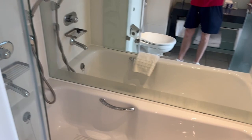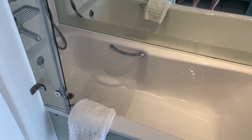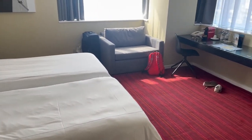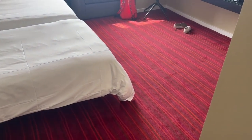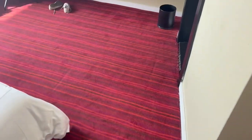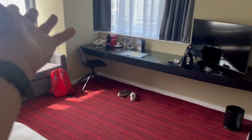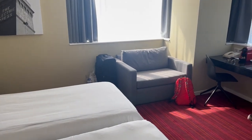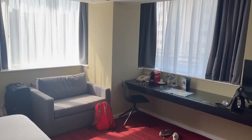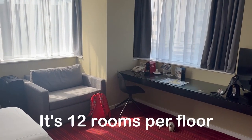The massive mirror kind of makes the bathroom feel bigger than it actually is. But this is the bathroom and that is the room. Just before I finish the vlog, Sam's told me to show everyone how much space we actually have. You can see how much floor space there is - loads of it, tons of room. It's a really big room and it's great that it's a corner room. I think there's only about six rooms on each floor.